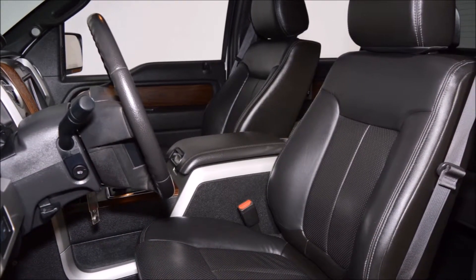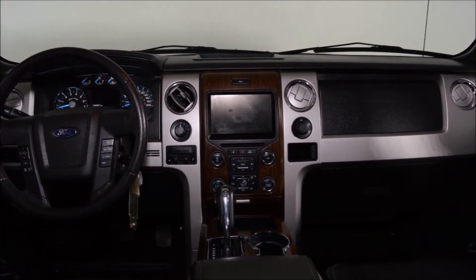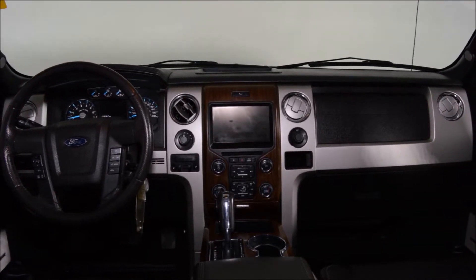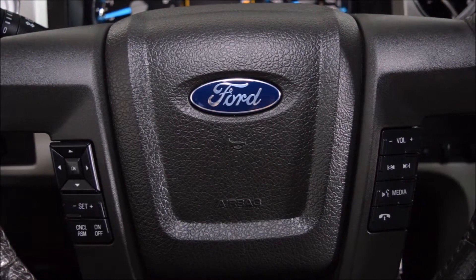This vehicle comes equipped with the 502A package including rear view camera, tailgate step, and power moonroof, just to name a few items. The standalone options include a 373 rear axle ratio, skid plates, max trailer tow package, and the Lariat chrome package.